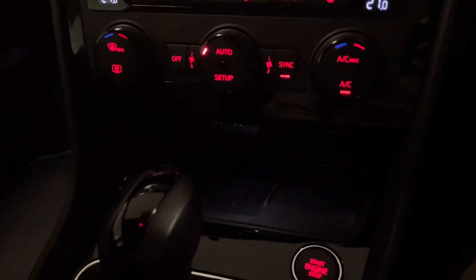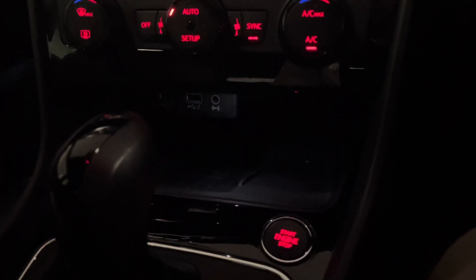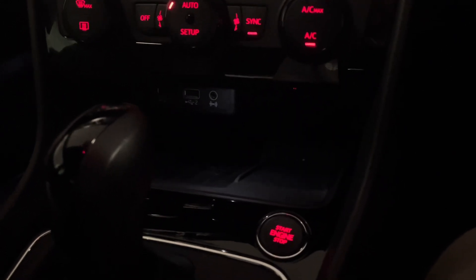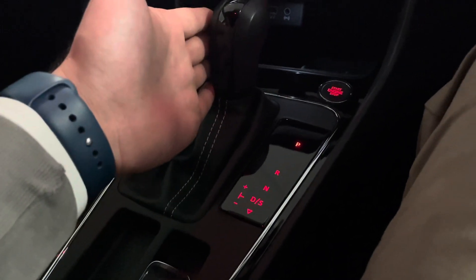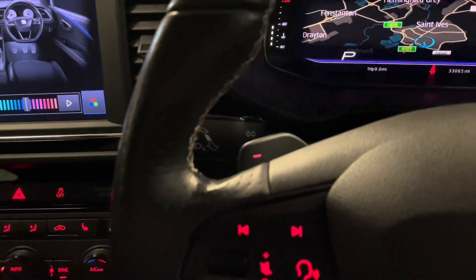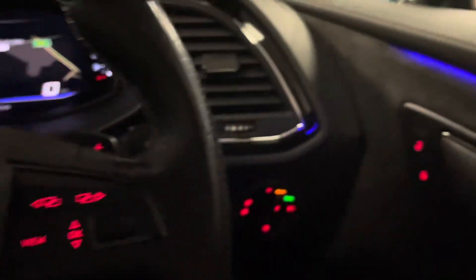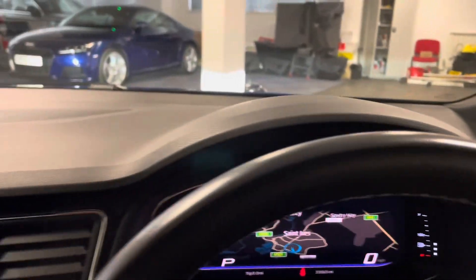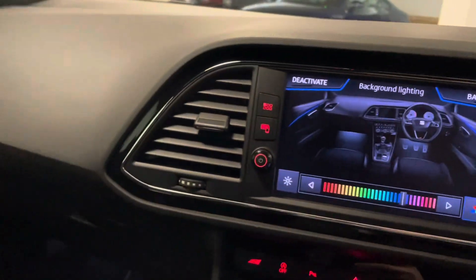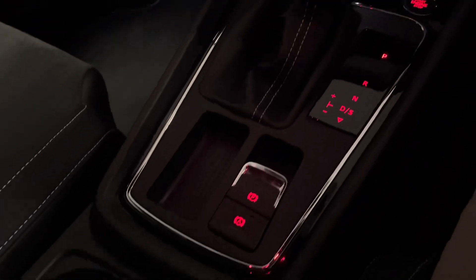We have a wireless phone charger pad just behind the gear selector, and that's also where the USB plug is so you can connect Apple CarPlay. There's an auxiliary input for media too. We have the beautiful DSG gearbox and paddle shifters. One of the really nice features is the piano black inlay right across the dashboard, which continues to the centre console as well.